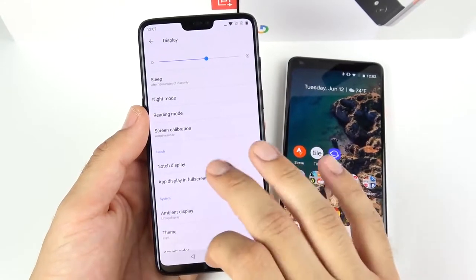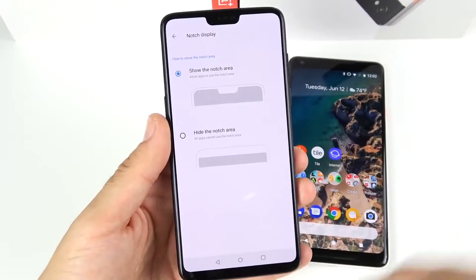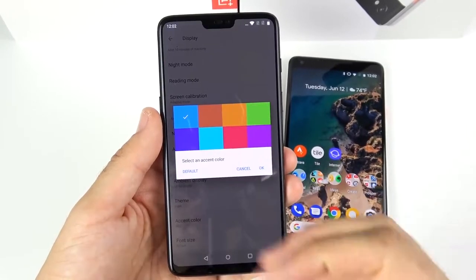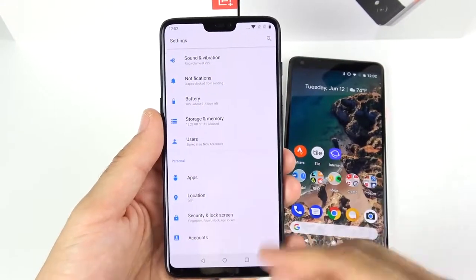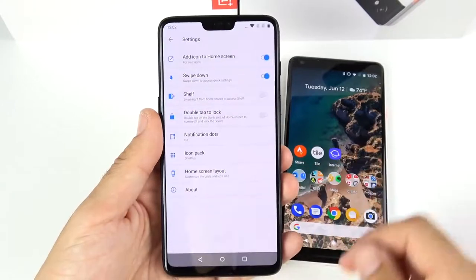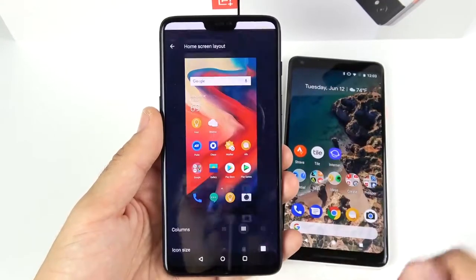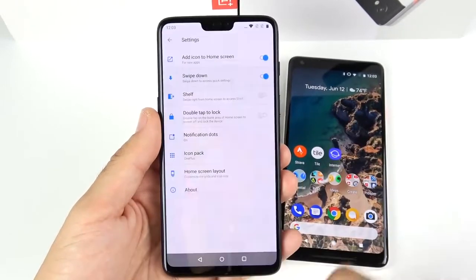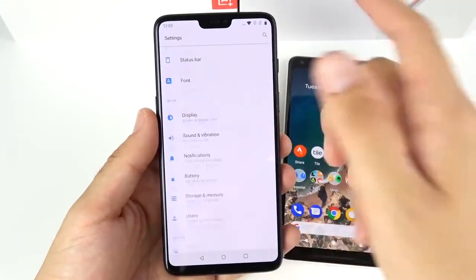You can hide the notch on the OnePlus 6, though it still appears in your visual sight sometimes. You also get default and dark themes, different accent colors, and font size controls. On the home screen you can change icon packs, icon sizes, columns, and layout on the fly — giving you more control than the Pixel 2 XL. For Android users who love customization, the OnePlus 6 will feel like the better software experience.